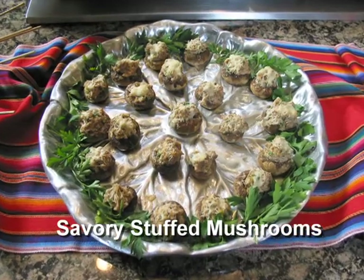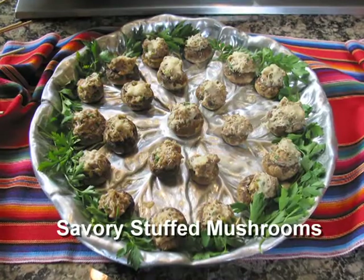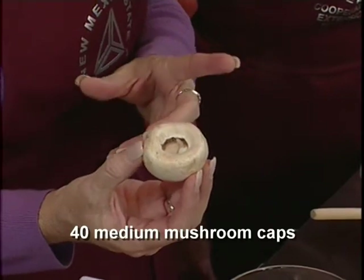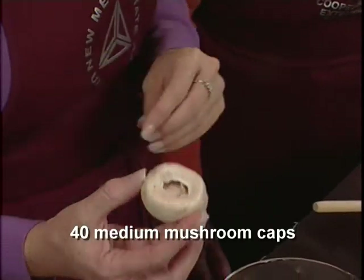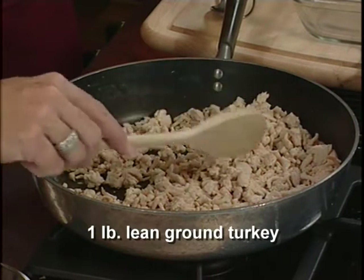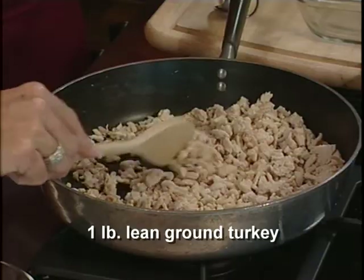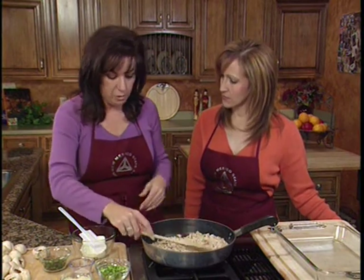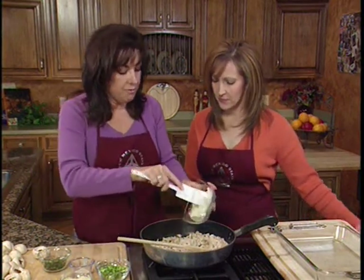The first recipe we're going to do is the savory stuffed mushroom appetizer. It's simple and full of flavor. The best part is that the mushroom is the main part of the appetizer, so it doesn't have a lot of carbs. We've started with browning one pound of lean turkey. You want to make sure to buy the lean turkey because any other ground turkey may have just as much fat as ground beef. Now we're going to add just a light cream cheese.